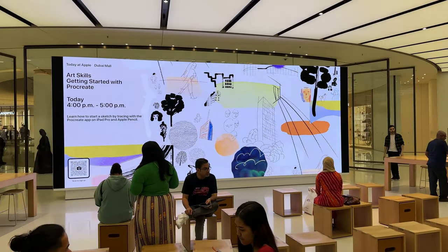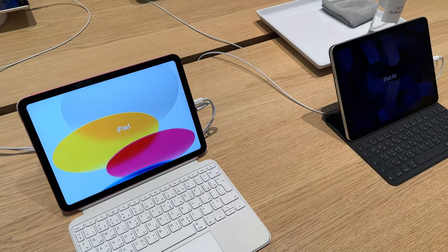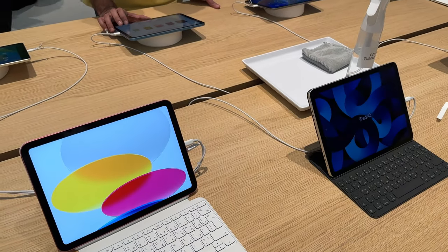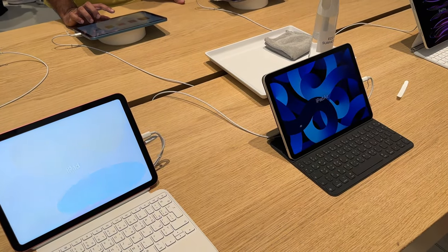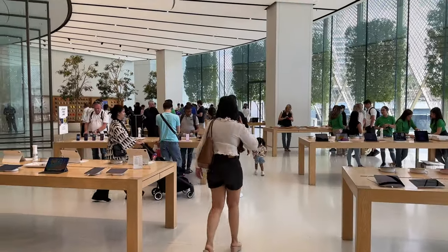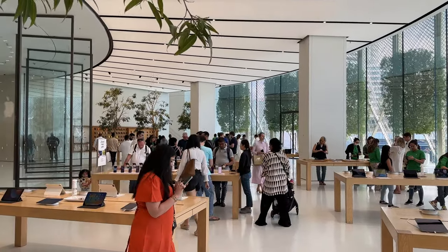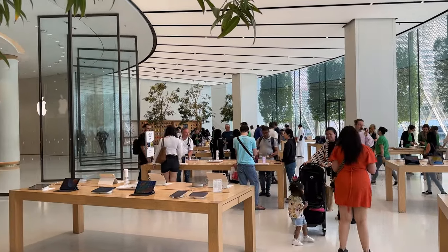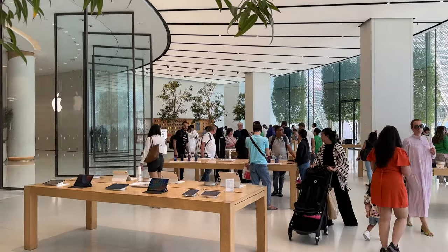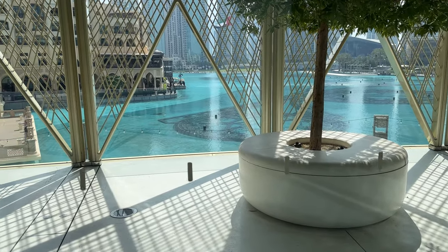That concludes my visit to the amazing Apple Store at Dubai Mall. I asked the Genius staff member if there are any exclusives like t-shirts or merch sold solely in this store — she said no, it's just the standard Apple experience. I would have totally bought a tee if they had an exclusive. So Apple, please do sell some exclusives, especially at iconic locations like these, so we can keep them as memorabilia.